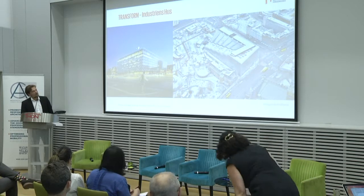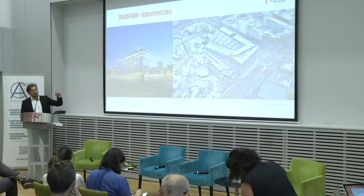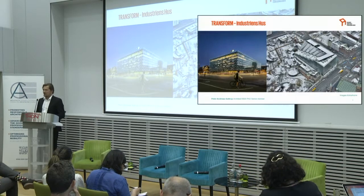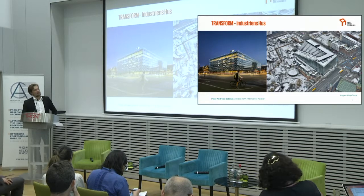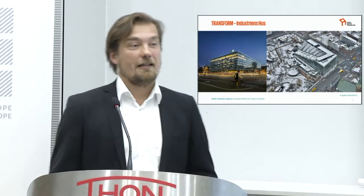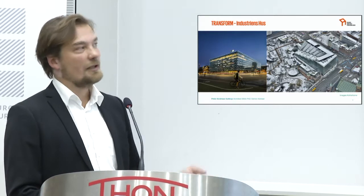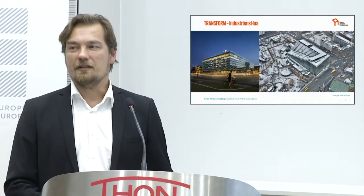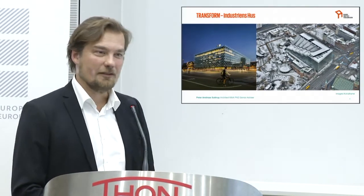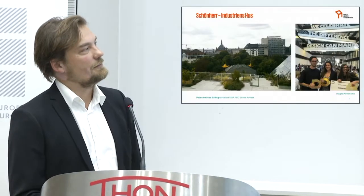One of the things that happened in the construction process was that this building is actually reusing the concrete structure of the previous building, which was a 70s office building with deep floor plans and relatively low ceiling heights. This obviously saved a lot of carbon emissions by not having to reproduce all this concrete structure. That's sort of the first step into a smart building — you begin to reuse materials as part of the equation.